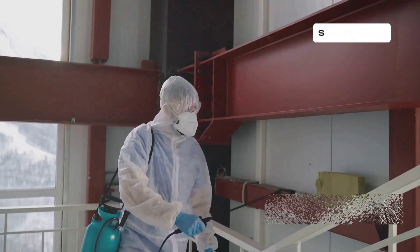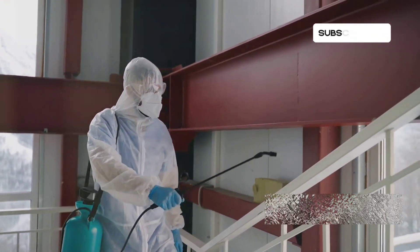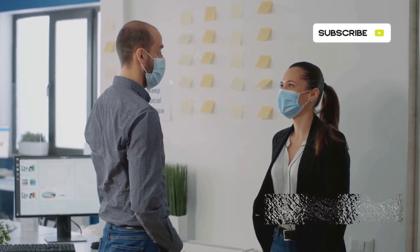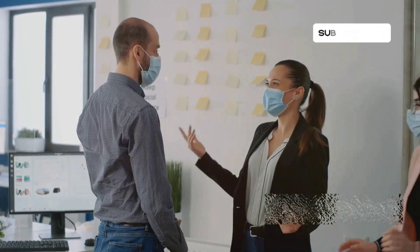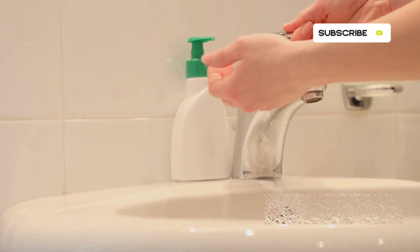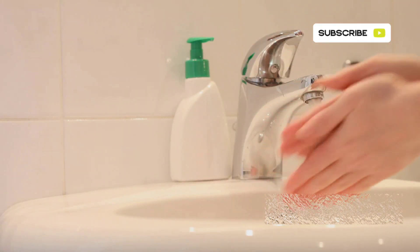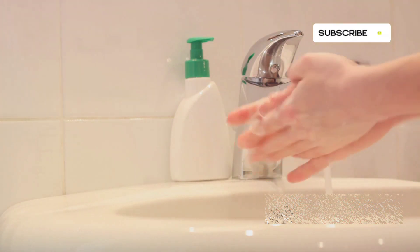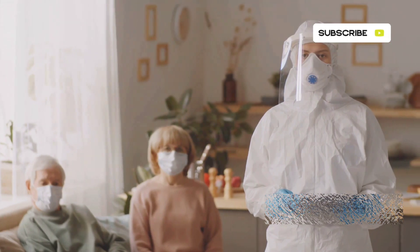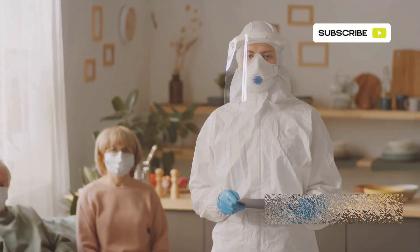Wondering how to protect yourself? Here are some prevention tips. Being proactive can make a big difference in staying healthy. Avoid close contact with people or animals that could be infected, including wild animals and pets that may have been exposed. Wash your hands frequently with soap and water, or use an alcohol-based hand sanitizer. Good hand hygiene is one of the simplest and most effective ways to prevent infection. If you're caring for someone who might be infected, wear protective clothing like gloves and masks to minimize your risk.